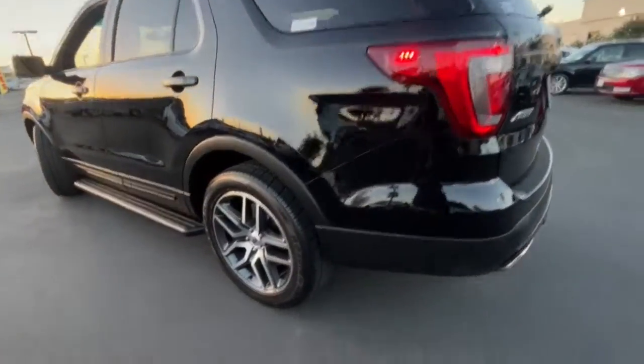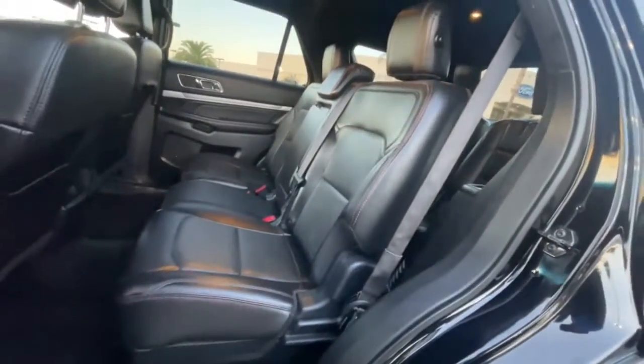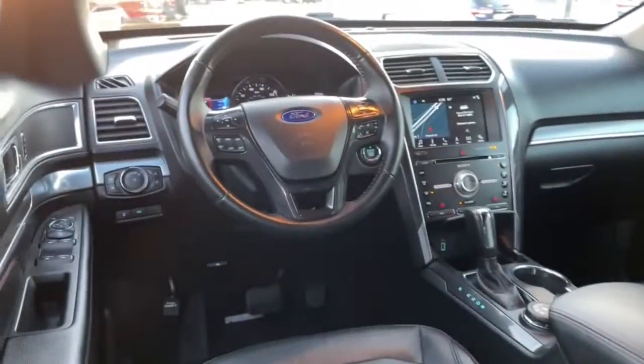The following are some of this vehicle's highlighted options: navigation system, keyless entry, remote engine start, 4x4, power passenger seat, satellite radio, power lift gate, fog lamps, Bluetooth, power driver seat.